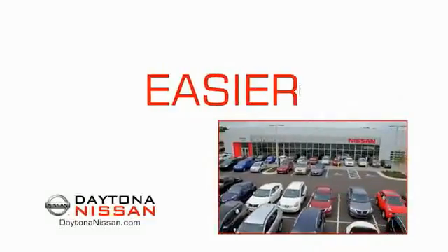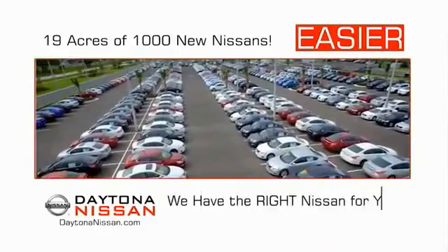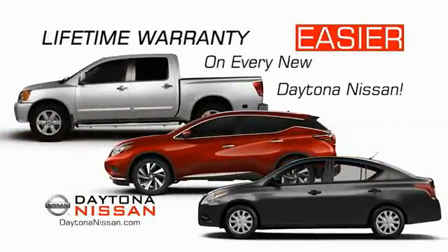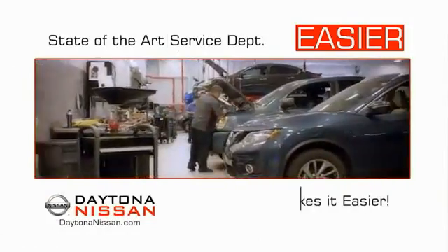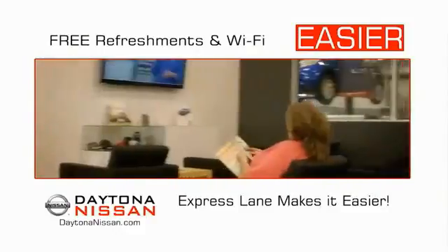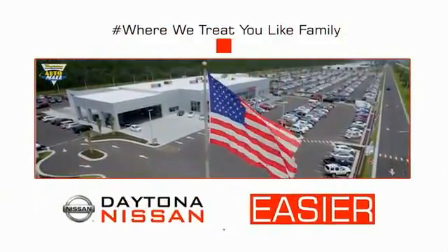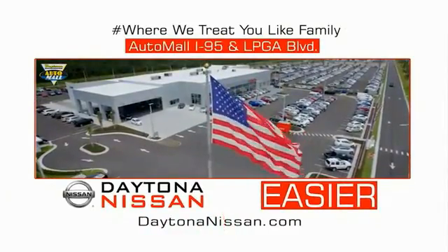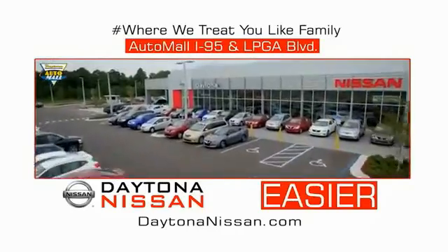The all-new Daytona Nissan. We make it easier. Easier because 19 acres of 1,000 new Nissans means we have the right vehicle for you. Easy to own because every new Daytona Nissan comes with a lifetime warranty. Easy to service because the state-of-the-art facility and express lane make servicing any vehicle easier. Easy to enjoy free refreshments and Wi-Fi while the kids play. Waiting is quick and easy. Come check out the all-new Daytona Nissan just under the big flag at the Auto Mall, I-95 at LPGA Boulevard. Make your move to Daytona Nissan.